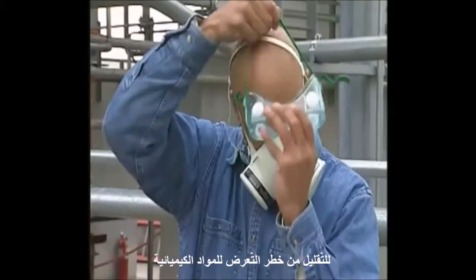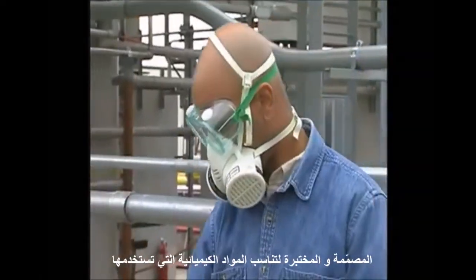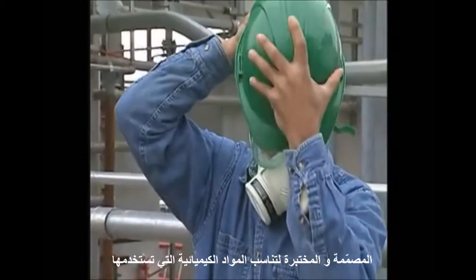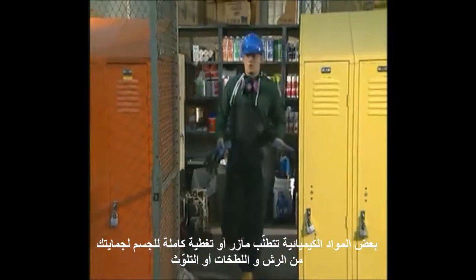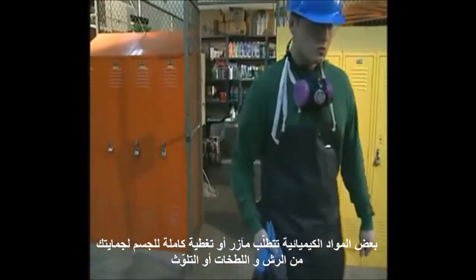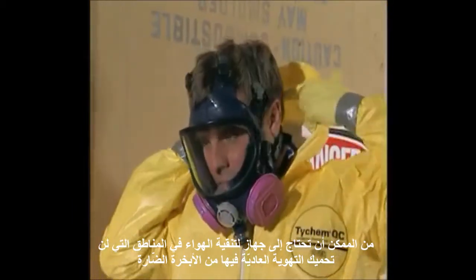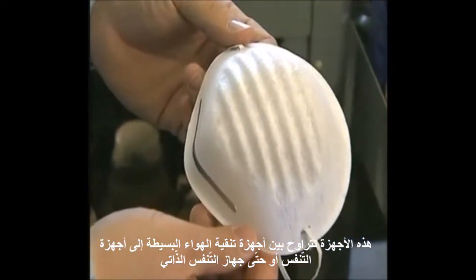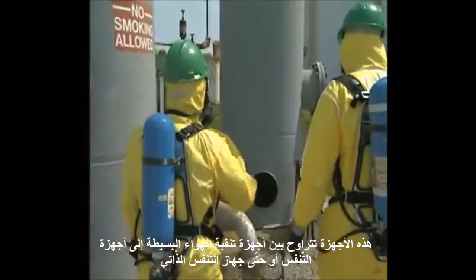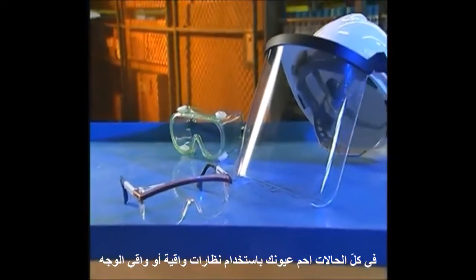To reduce the risk of exposure to hazardous chemicals, you must wear personal protective equipment, or PPE, that is designed and tested for the chemicals you're using. Some rubber gloves, for example, can fall apart when exposed to certain corrosives. Some chemicals require aprons or full body coverings to protect you from splashes or contamination. You may need an air purification device in areas where normal ventilation will not protect you from harmful vapors. These devices can range from simple air filters to respirators or even a self-contained breathing apparatus. In all cases, protect your eyes with safety glasses, safety goggles, or a face shield.